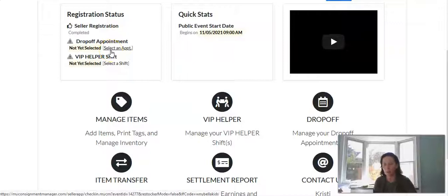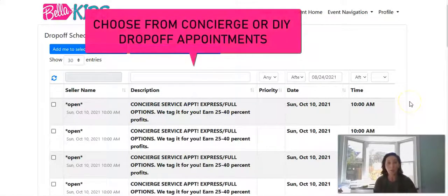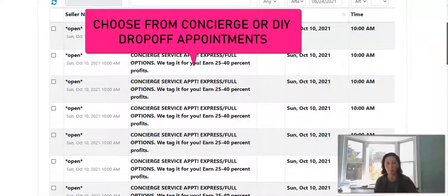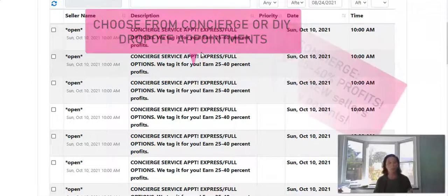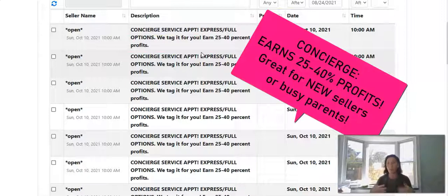I'm going to make it easy and go to drop-off appointment. We have two different consigner option selections to choose from. The first ones in the list are the concierge service appointments. These are for those of you who are super busy and/or a first-time consigner and are uncertain about how the whole process works. A lot of times first-timers choose our concierge service, or it's just for our busy mamas who are running out of time.